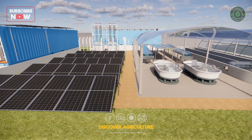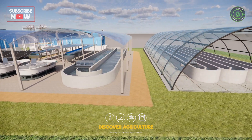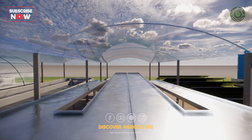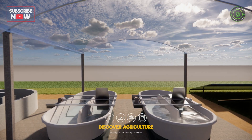Now, let's move to the tunnel-shaped structure — a greenhouse. This controlled environment extends growing seasons and shields crops from harsh weather. Inside, rows of growing beds suggest optimal conditions for cultivating fruits, vegetables, or flowers with maximum yield.